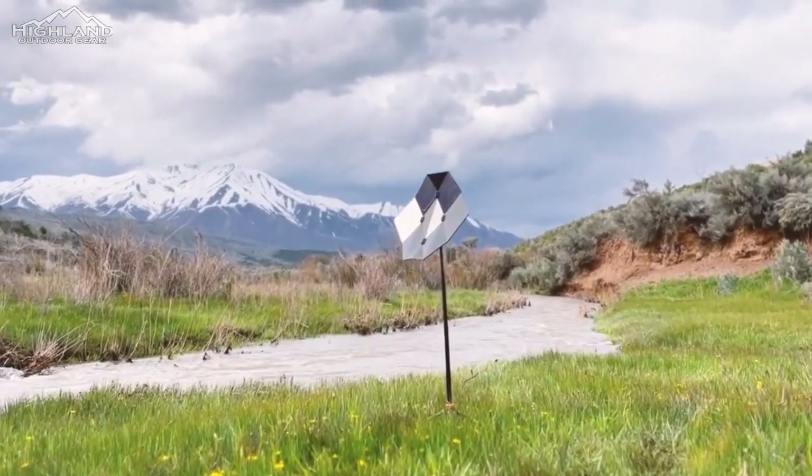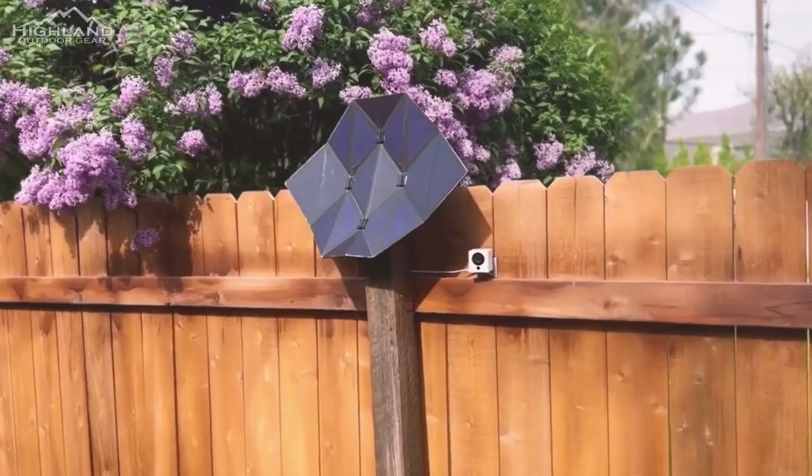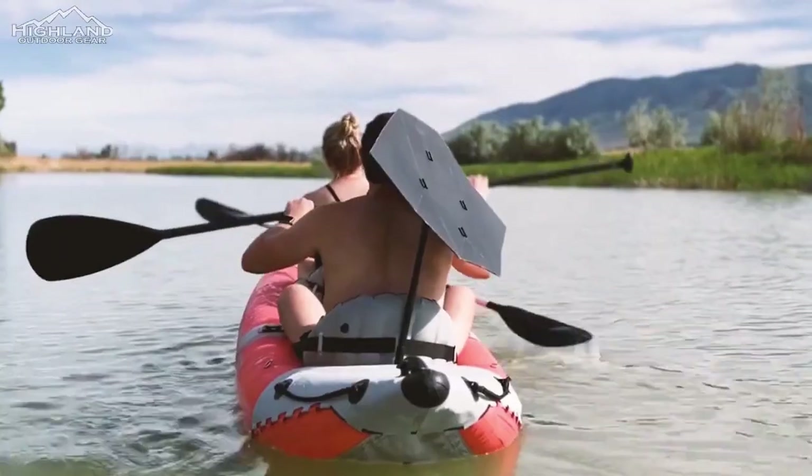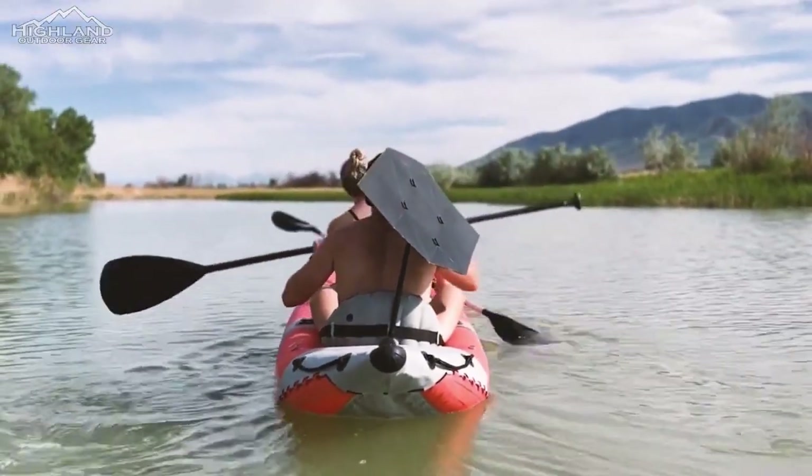Sago anticipates a charging duration of approximately 1-2 hours for smartphones, 3-4 hours for tablets, and 3.5-7 hours for a 10,000mAh portable power pack, all under optimal sunlight conditions.